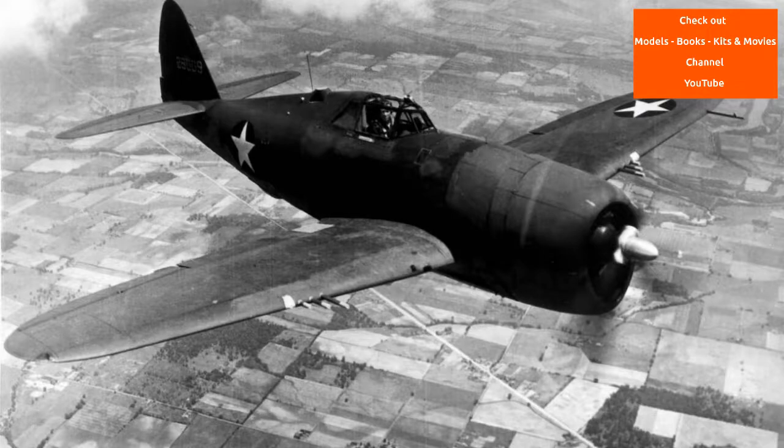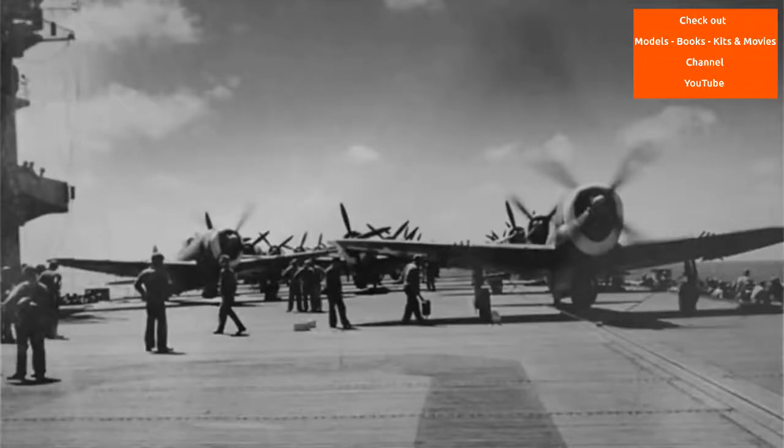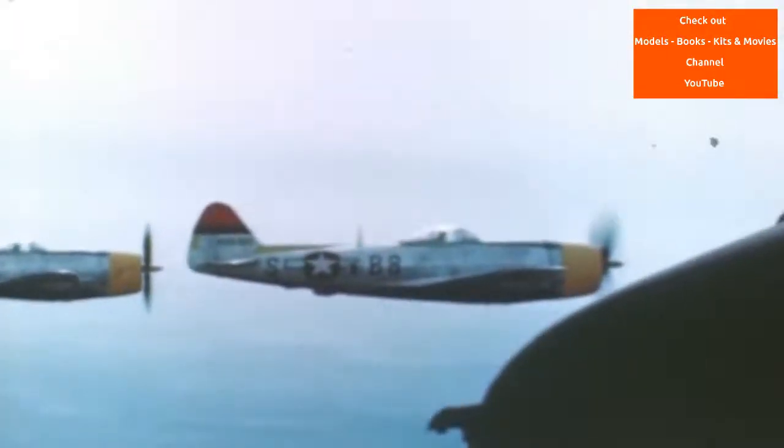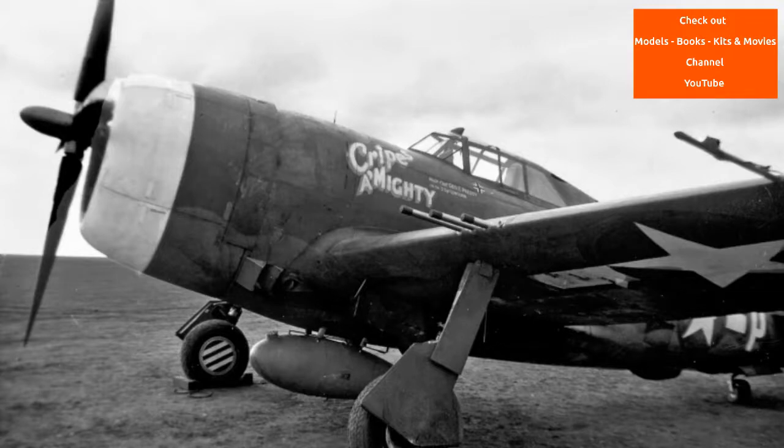Power came from a Pratt & Whitney R-2800 Double Wasp two-row 18-cylinder radial engine producing 2,000 horsepower — the same engine that would power the prototype Vought XF4U fighter to just over 400 miles an hour in October 1940. With the Double Wasp on the XP-47B turning a four-bladed Curtis Electric constant-speed propeller of 146 inches in diameter, the loss of the AP-4 prototype to an engine fire ended Kartveli's experiments with tight-fitting cowlings, so the engine was placed in a broad cowling that opened at the front in a horse-collar shaped lip.